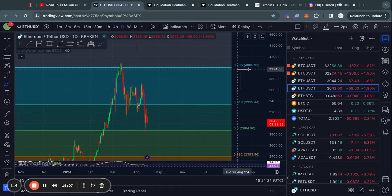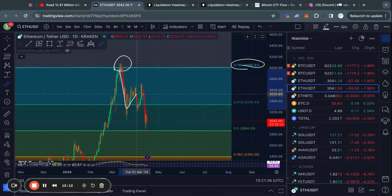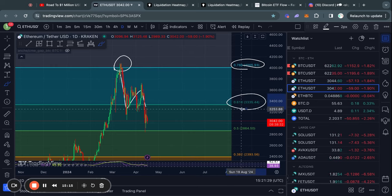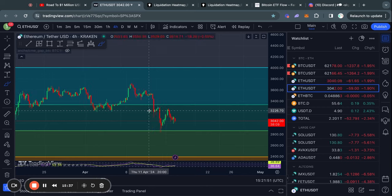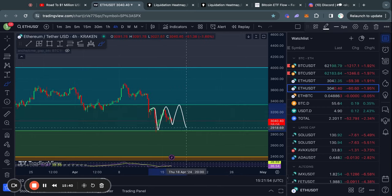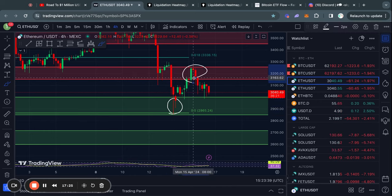Taking a look at Ethereum on the daily timeframe: we got rejected from the 786 Fibonacci level, and then we quickly traded to the downside, losing the 618 Fibonacci level. And basically as soon as we lost that, it didn't take long before we traded down to the 0.5 Fibonacci level. Right now we are basically just consolidating between these two Fib levels, which you can see more clearly by zooming in on the four-hour timeframe — we are basically just trading sideways in this range. The support and resistance levels I talk about in my videos have been a pretty decent indicator to help understand what is going on in the market in the short term.